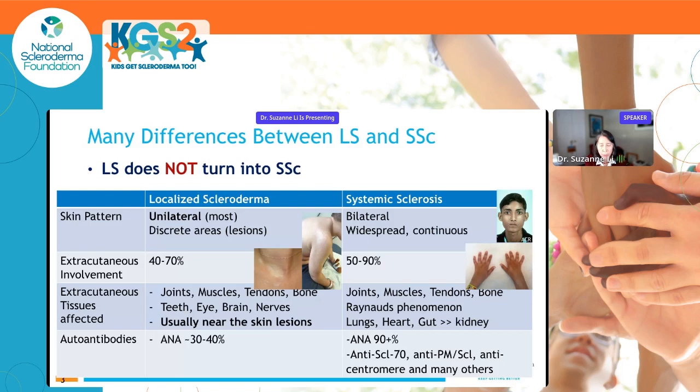In contrast, systemic sclerosis affects more central organs — lung, heart, gut, kidney — and also affects blood vessels in a pattern called Raynaud's phenomenon. This is of much greater concern, as it accounts for the difference in mortality: there is a significant mortality risk with systemic sclerosis, but this is not something we associate with localized scleroderma. There is also a difference in autoantibody pattern — both can have ANA but at much higher frequency in systemic sclerosis — which is why it's called 'systemic,' because there is more widespread involvement of the body.